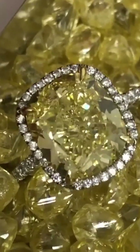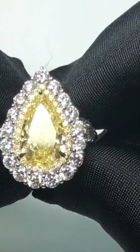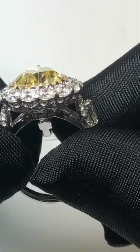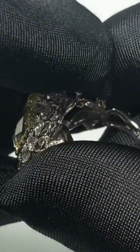Its color, classified as fancy intense yellow, is caused by nitrogen trapped in the crystal lattice during formation. These nitrogen atoms absorb blue light, allowing rich golden tones to shine through. The result is a warm, almost glowing diamond that seems to radiate from within.